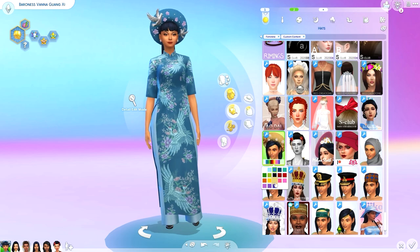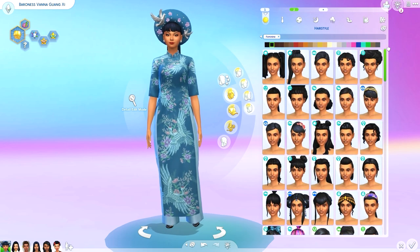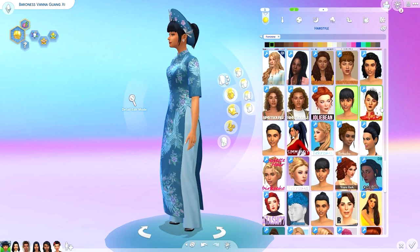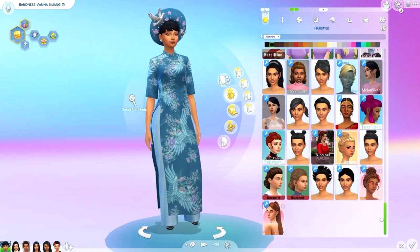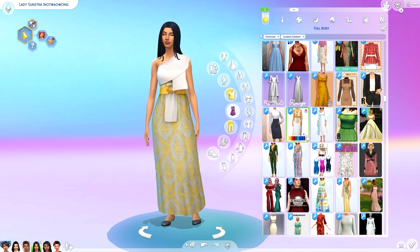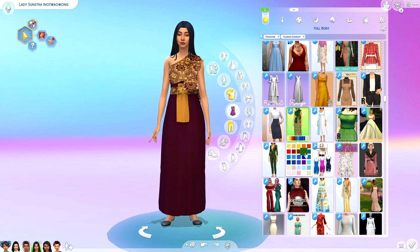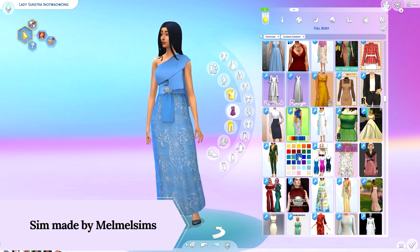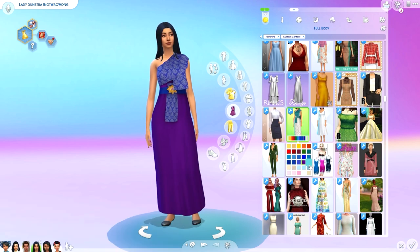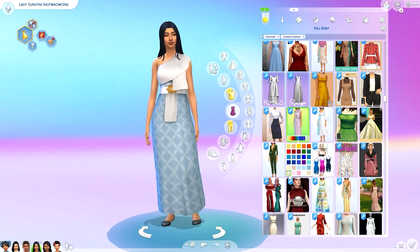You guys will see the traditional Thai outfit next. I wasn't 100% sure what the outfit was called because when I was doing research, I saw a couple of style variations that were called different things. I think it's called a Chakrafat — but I'm not 100% sure, so if you know for sure, please feel free to leave a comment below. This outfit is stunning. The color combinations and swatches are beautiful. I end up going with this really bold red and bold blue swatch, which is not a combination I normally think of, but it looks so good. This outfit also comes with earrings and a necklace.